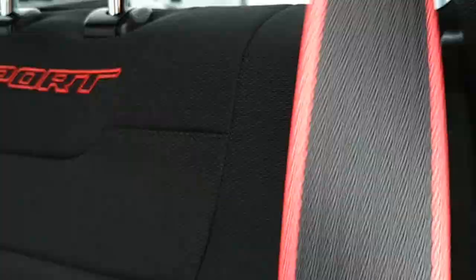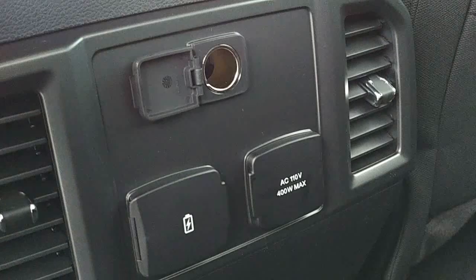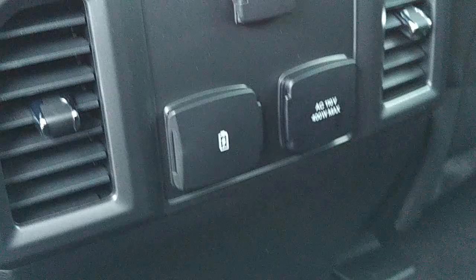Still got the really nice sport stitching. Seat belts back here have it as well, and the headrests have it too — looks awesome. You have more charging options: a 12-volt, two USBs, and a standard outlet. There are handles on both sides if you need the extra space. As you can see, there's tons of room back here.